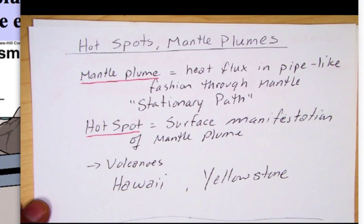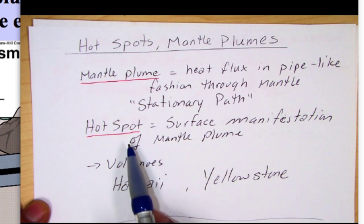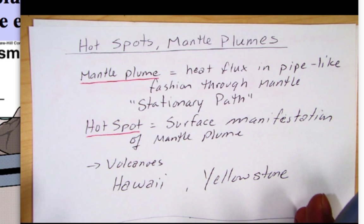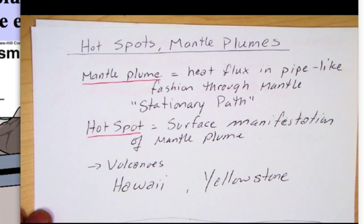Hotspots are really a surface manifestation of a mantle plume, and usually at hotspots you can find volcanoes. Hawaii is a hotspot, Yellowstone is a hotspot, Samoa is a hotspot. Geologists still are not quite sure how hotspots form — we know they're not always at plate boundaries. They could be far away from plate boundaries; some like the Galapagos Islands and Iceland coincide with divergent margins, but many are not related to plate tectonic boundaries.